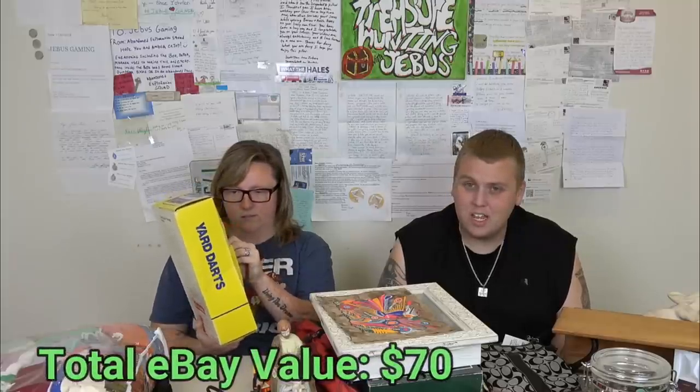These are the yard darts we actually bought for 99 cents — it was originally five dollars, marked down to 99 cents. Some subscribers told us it's illegal to sell these because of how sharp they are. But when I went to sold listings, lots of people have sold them on eBay. I wonder if you can list them as a vintage collectible. We'll find out.